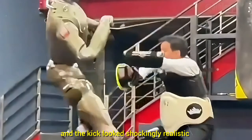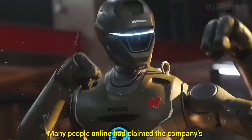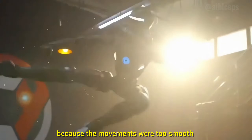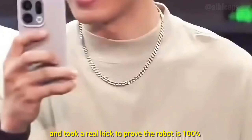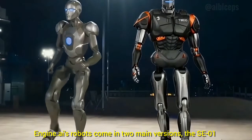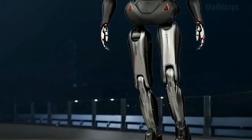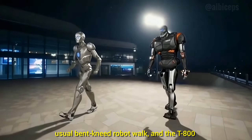The kick looked shockingly realistic, like a proper MMA-style strike. Many people online had claimed the company's earlier robot videos were CGI because the movements were too smooth, so he put on protective armor and took a real kick to prove the robot is 100% physical and incredibly strong. Engine AI's robots come in two main versions: the SE-01, which walks with natural, human-like heel-to-toe steps instead of the usual bent-kneed robot walk.